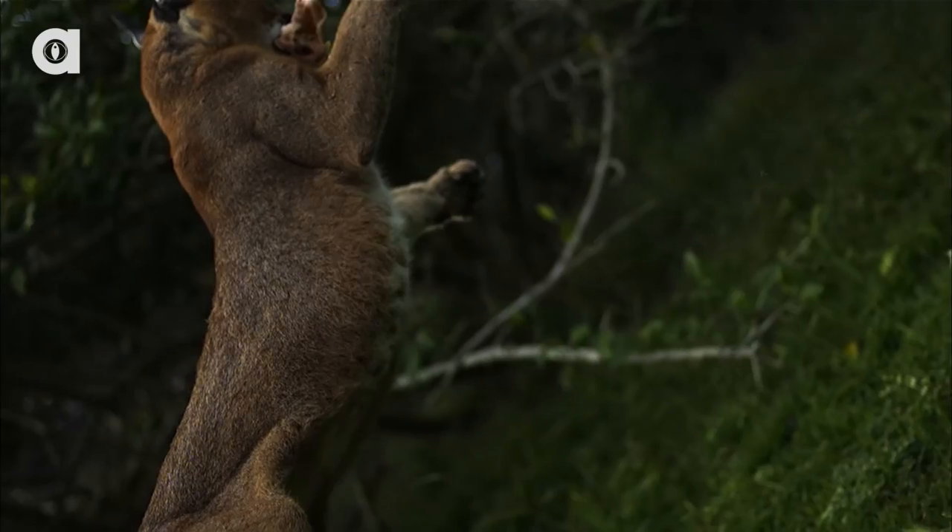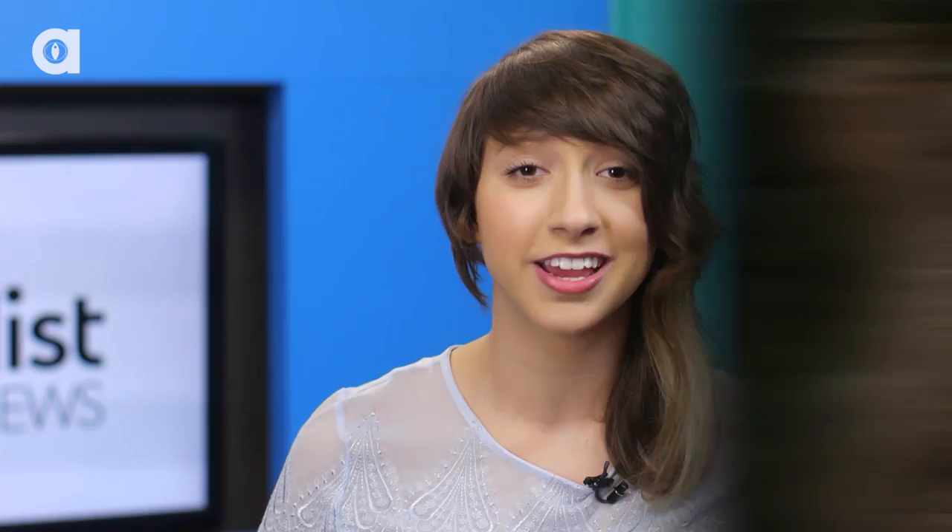Number three: the caracal. This is one cute cat that you should keep your distance from, because unlike other small African cats, caracals will not hesitate to bite your face off even if you're larger than them.